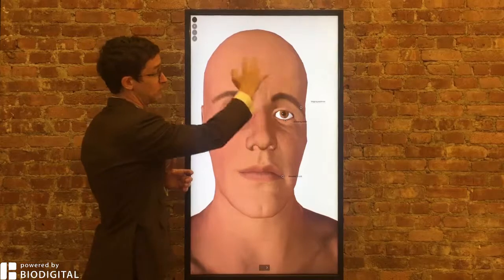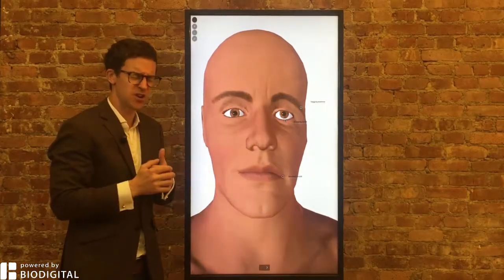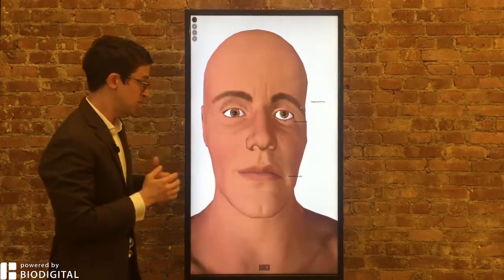The nerve that's involved is the facial nerve, which innervates the muscles of facial expression. So when you wrinkle your face, when you smile and so on, that's the facial nerve.